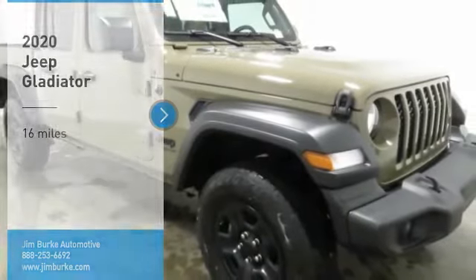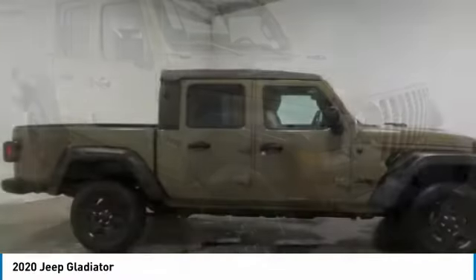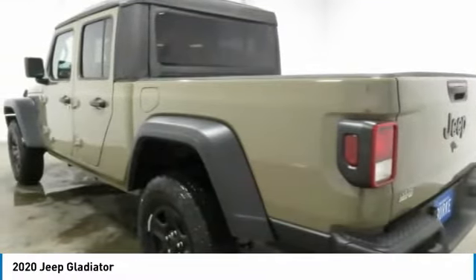Make a great choice today with the 2020 Jeep Gladiator. The Jeep Gladiator is just the off-road truck that Jeep fans have been waiting on. Enjoy the functionality of a truck while retaining the off-road capability you'll fall in love with.